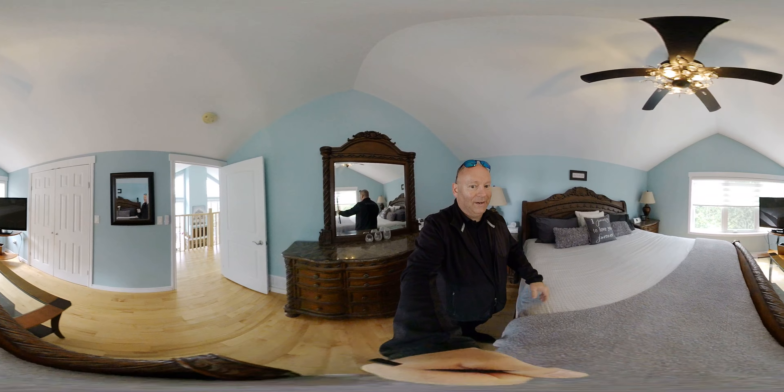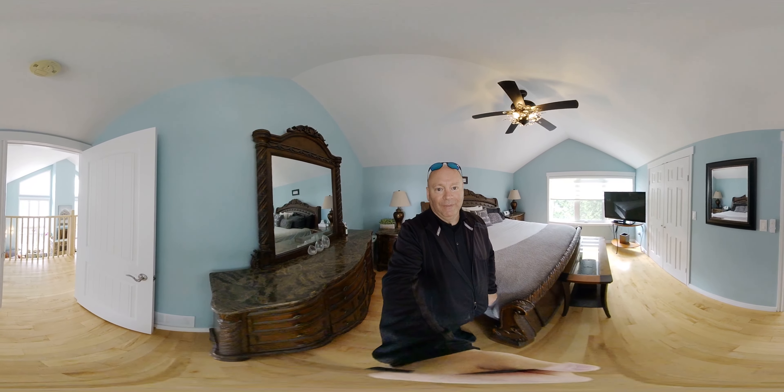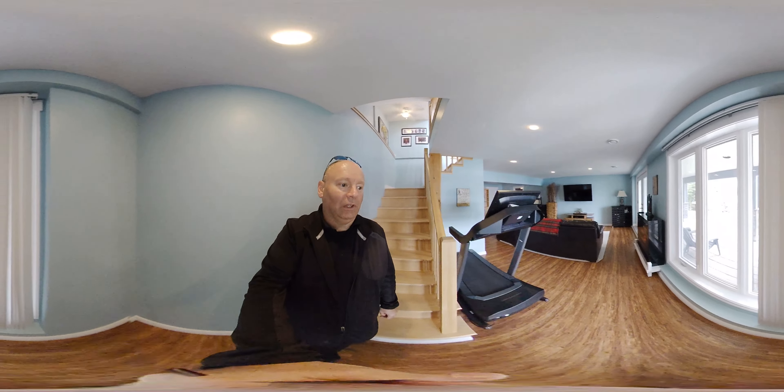And over here we've got the primary bedroom — very spacious, beautiful space. You can put a king-size bed in here, everything you need, with a double closet. Let's go check the basement.